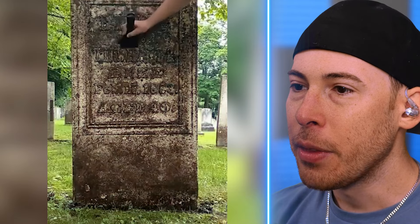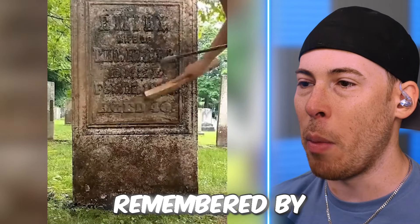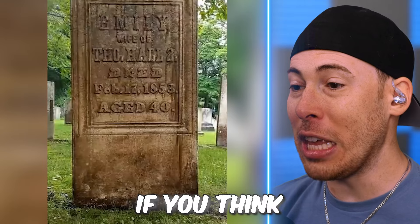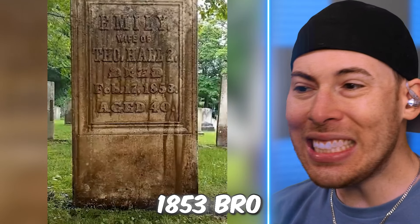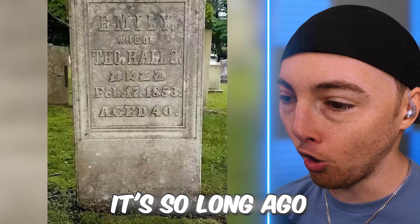An old gravestone again! I like these old gravestone ones because this is what someone's remembered by, and there's a good chance that this person no longer has family or friends even alive today. 1853? Bro, that is a crazy time — that is so long ago.